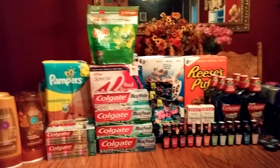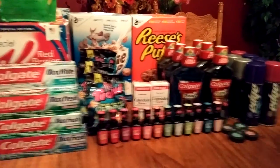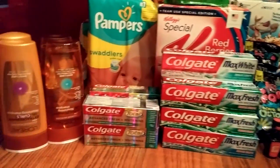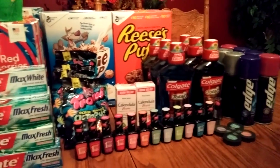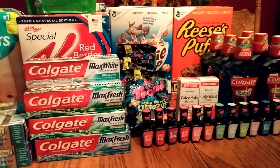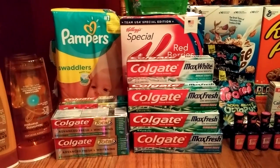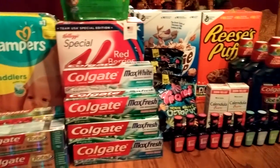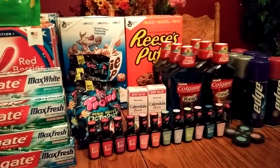Hi everybody, it's Michelle. Today is August 28th, 2016, and here is my CVS haul for you. I'm exhausted — today we did a lot of runs at CVS and Rite Aid. There is so much going on, really good deals. I hope you all got your inserts because there are just awesome deals. I've been shopping all day and gone to multiple stores. So here's my CVS haul I got done for today.